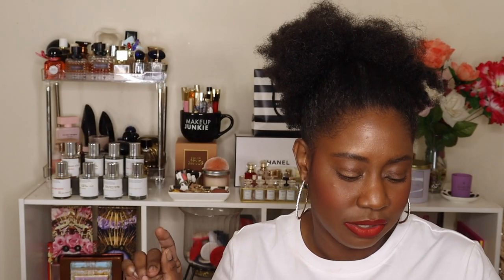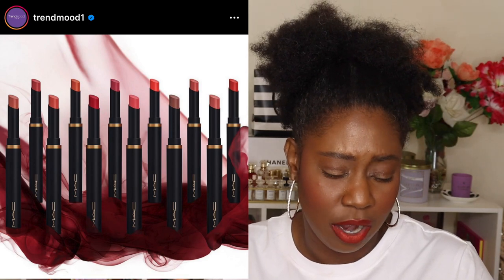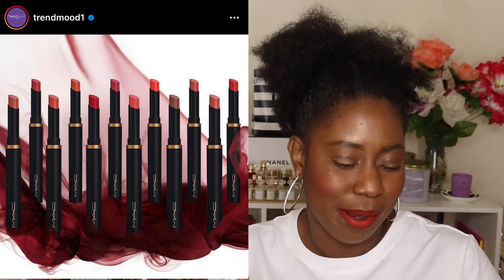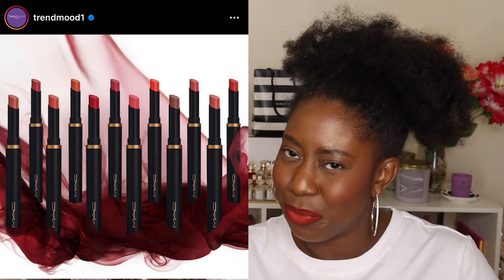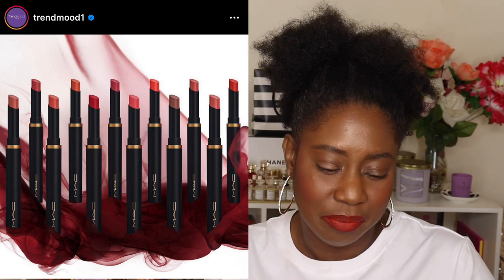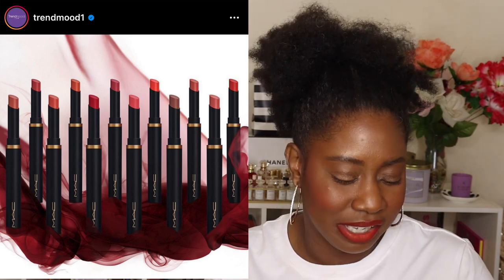Dior is also coming out with some liners — matte, satin, and shiny — a total of 15 shades, releasing later this month. Then there are the MAC Powder Kiss Velvet Blur Slim Lipsticks. I'm not sure when they'll hit the US — they've been released in Taiwan — but lipsticks always catch my eye. I don't need more, but I may try one or two just for the formula. If anybody knows lipsticks, it's definitely MAC Cosmetics.